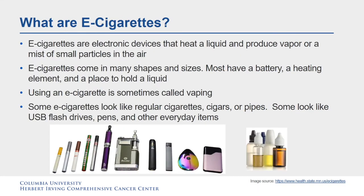What are e-cigarettes? E-cigarettes are electronic devices that heat a liquid and produce a vapor or a mist of small particles in the air. They can come in many shapes and sizes. Most have a battery, a heating element, and a place to hold liquid. Using an e-cigarette is sometimes called vaping. Some e-cigarettes look like regular cigarettes, cigars, or pipes. Some look like USB flash drives, pens, and other everyday items.